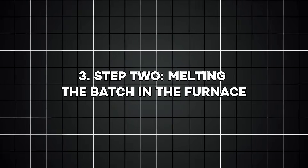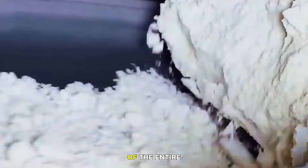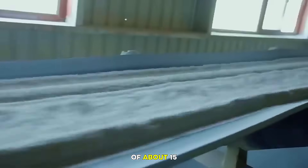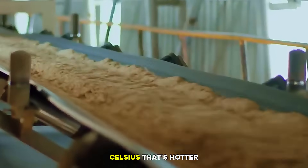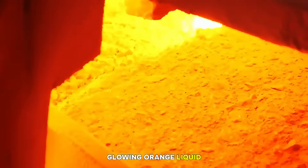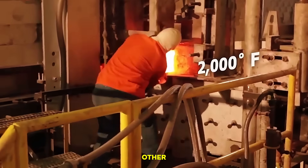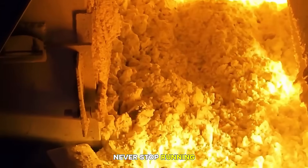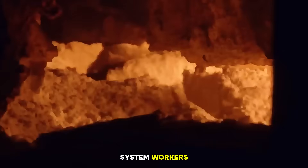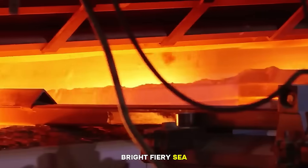Number three, step two: melting the batch in the furnace. Next, the mixed batch is transported to the furnace, the hottest part of the entire plant. This furnace operates at temperatures of about 1500 to 1700 degrees Celsius — that's hotter than a volcano. Inside the furnace, the raw materials melt into a thick, glowing orange liquid. Bubbles escape as the mixture becomes smooth, and the molten glass flows continuously from one end to the other. Modern glass furnaces never stop running — they operate 24/7, sometimes for as long as 10 to 15 years before they are rebuilt. Stopping the furnace would cause the molten glass to harden and destroy the system. Workers use tiny windows made of special heat-resistant glass to look in — all you can see is a bright, fiery sea of liquid glass.